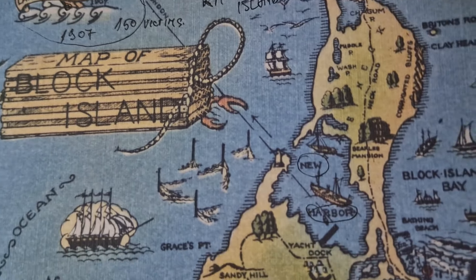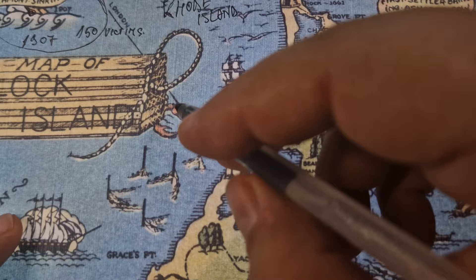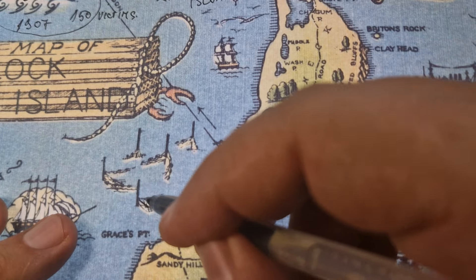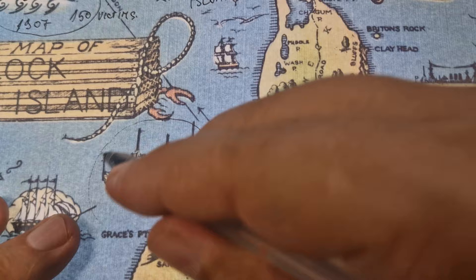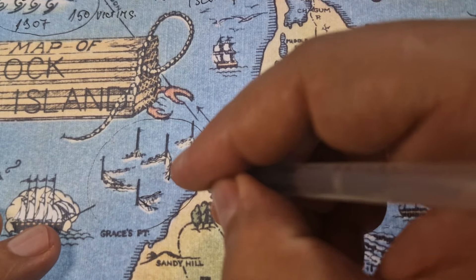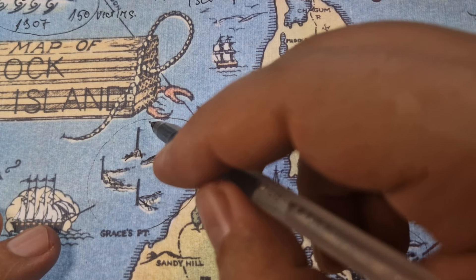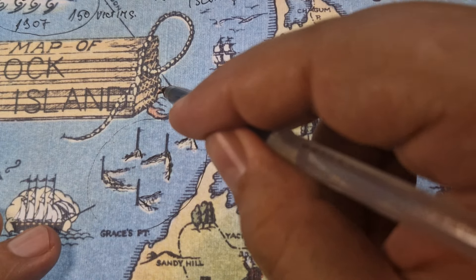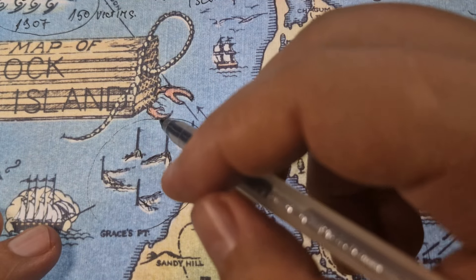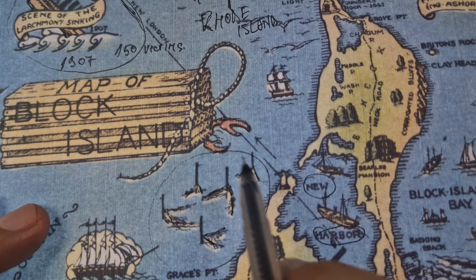Now let's head over the island of Block Island. Very interesting iconography here. Here are some fishing nets, so I believe this area is where the fishers are active. There are also what look like crab or lobster pincers coming out of a wooden chest — I'm not sure what they are suggesting.